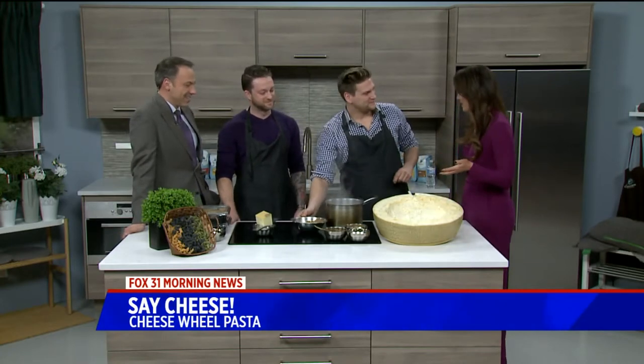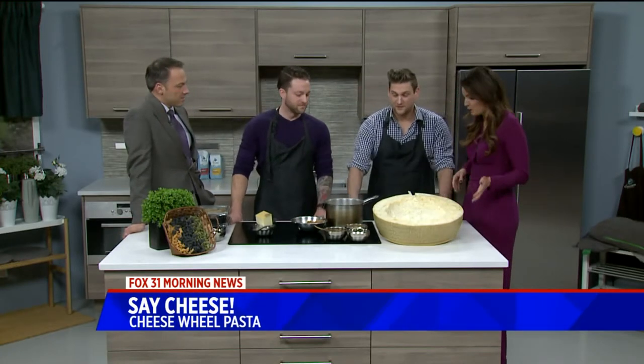This cooking is exactly what it sounds like — cheese wheel pasta. We brought in this giant cheese wheel. This is Jason and Justin from the Little Noodle Pasta Company. They have a location here in Denver and a location in Philly. Is this a thing right now?